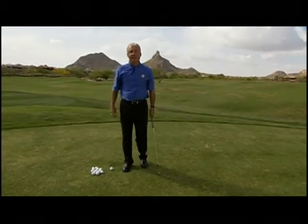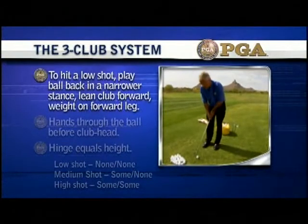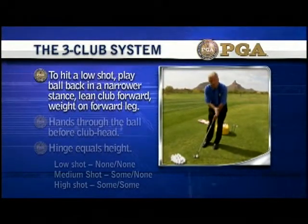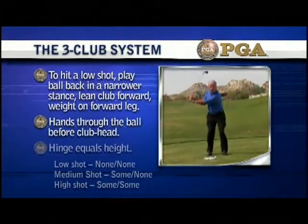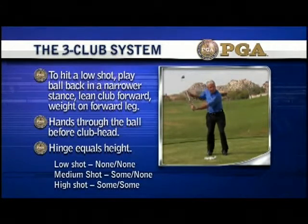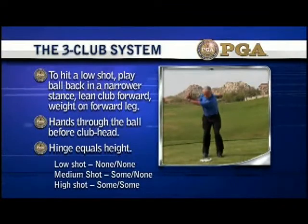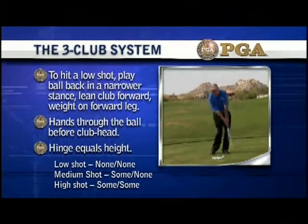It's kind of like learning Cantonese. To hit a low shot: play ball back in a narrower stance, lean the club forward, weight on the forward leg, hands through the ball before club head. Hinge equals height: low shot — none, none; medium shot — some, none; high shot — some, some.